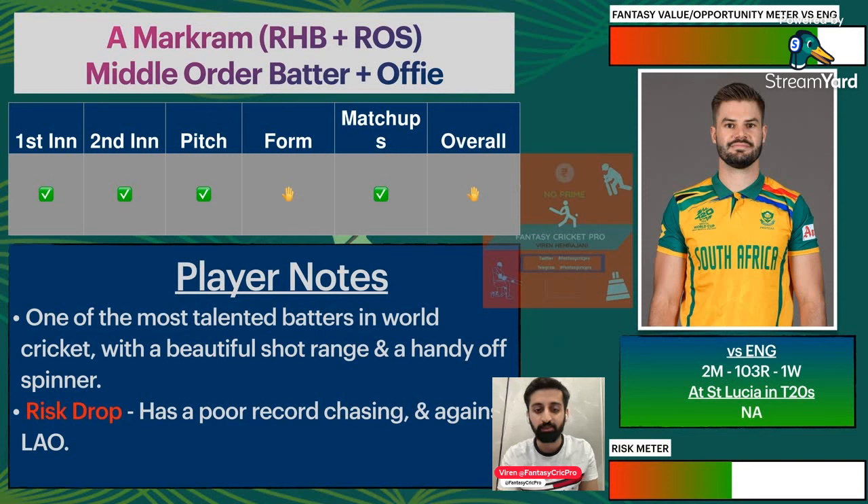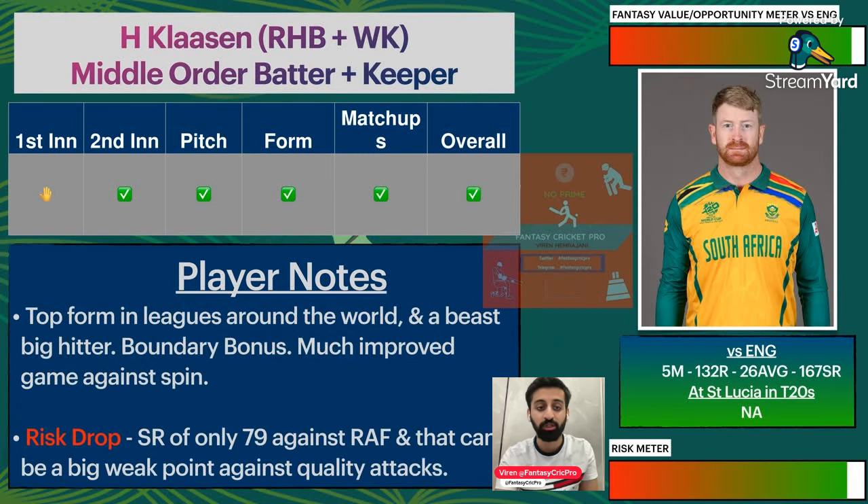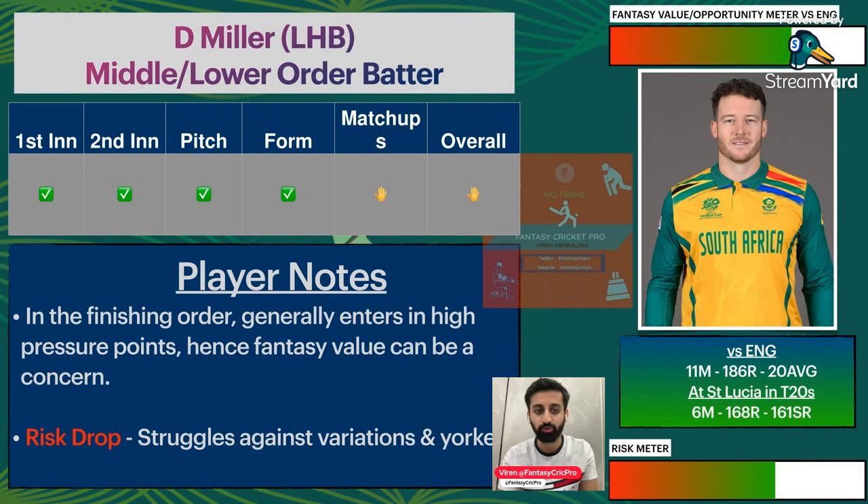Aiden Markram finally got some form in the last game. They have 103 runs and 1 wicket versus England in the last game — a good record. Definitely a talented player and on their day they can dominate with 6 bowlers and steam. In 5 matches, 132 runs — average is just 26 but strike rate is very high. They have become a top captain and vice-captain option.